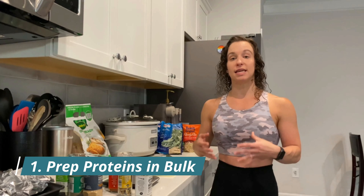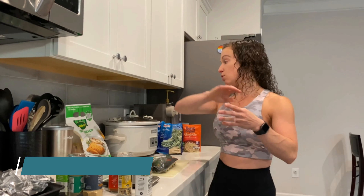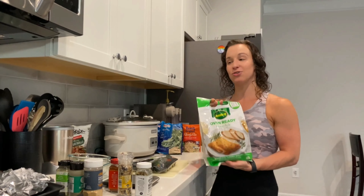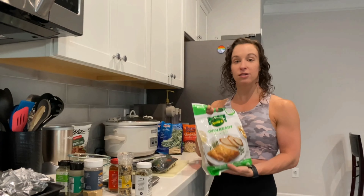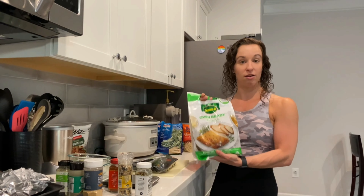My first meal prep hack is going to be all about protein. Prep your proteins in bulk. Don't just buy one packet of meat — buy two packets, throw them in the crock pot, throw them on the grill, sauté them on your stovetop. I've been on a Jenny O turkey kick for a couple of weeks now. Literally two minutes straight from your freezer into your oven and two hours later, you have a ton of turkey.